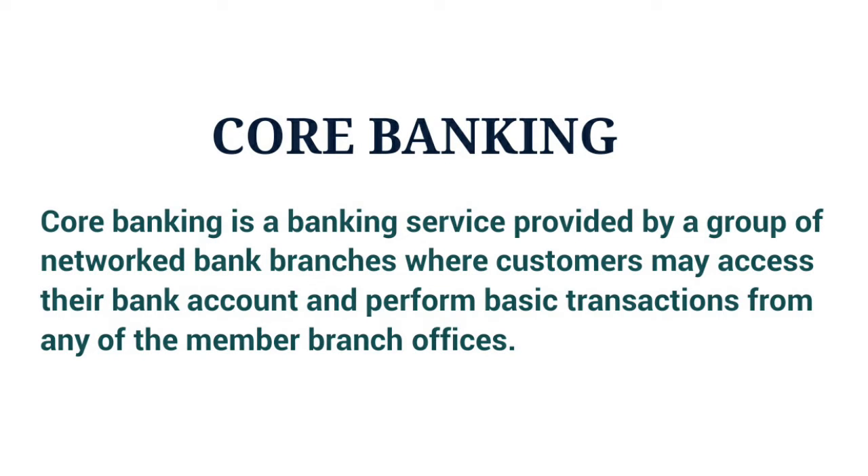What is Core Banking? Core banking is a banking service provided by a group of networked bank branches where customers may access their bank account and perform basic transactions from any of the member branch offices. Core banking is often associated with retail banking, and many banks treat the retail customer as their core banking customer. Businesses are usually managed via the corporate banking division. Core banking covers basic depositing and lending of money, and its functions include transaction accounts, loans, mortgages, and payments. Banks make these services available across multiple channels like ATMs, internet banking, mobile banking, and branches. Banking software and network technology allows the bank to centralize its record keeping and allow access from any location.